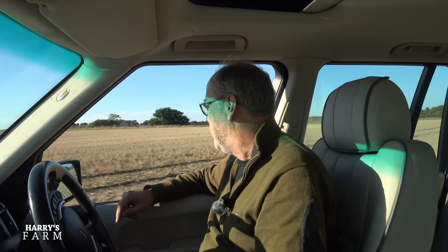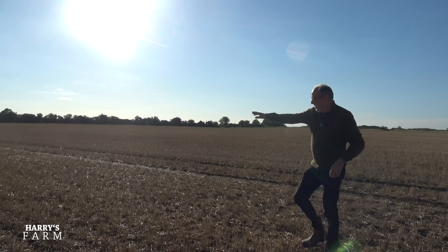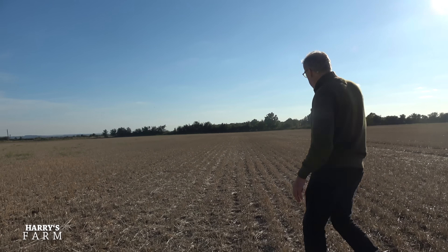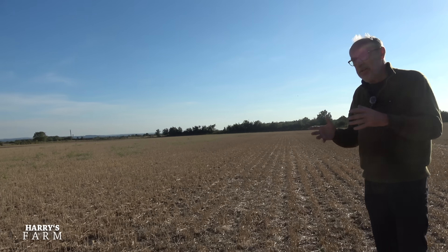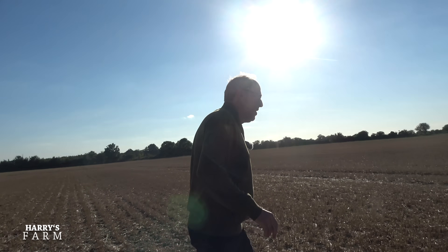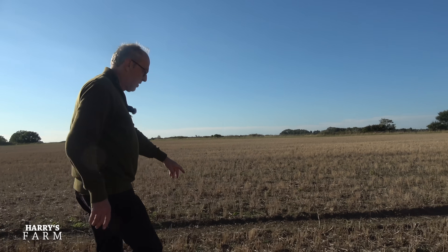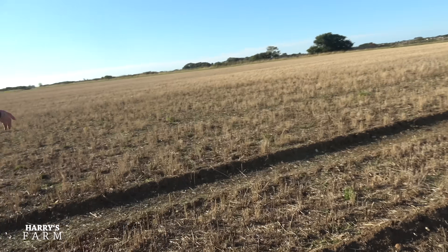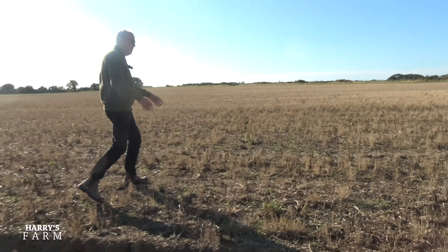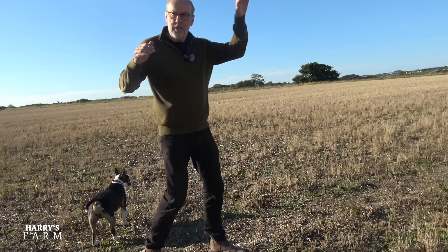This was the wet patch — I can see the ruts here. Looking in one direction, it all looks fairly normal: rows of wheat stubble, and the yield map shows a green color meaning it yielded fairly normally. But coming around to where I've stopped the car, it's all changed. You can see just how wet this was — the tractor made ruts in it, I've lost the rows of wheat, just a bit of weed here, nothing.